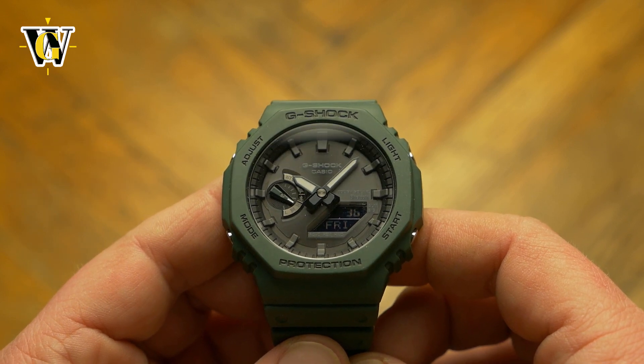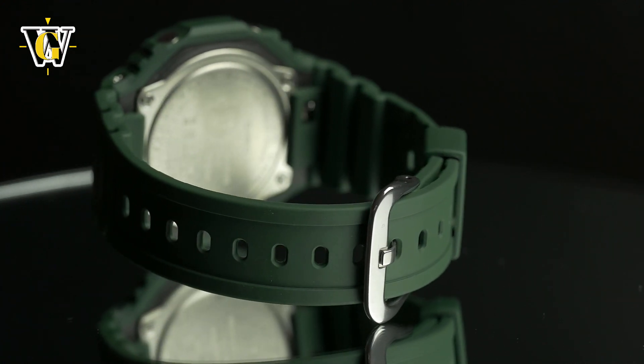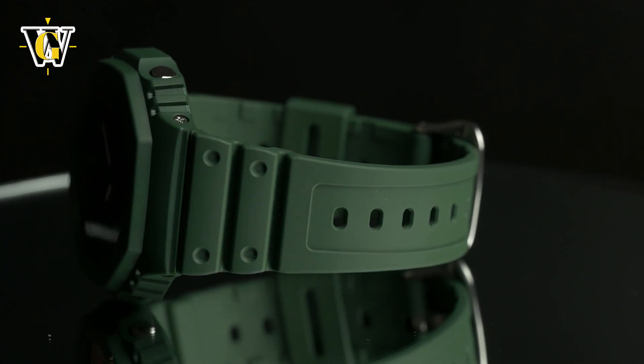The regular GA2100 was a smashing hit when it came out and was probably the only Casio that sold over retail on the used market, before Casio upped the production numbers to meet the demand.